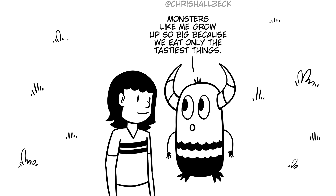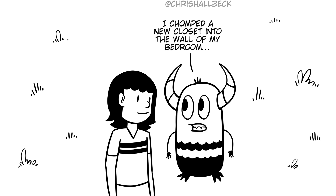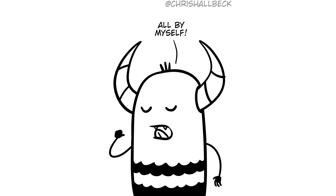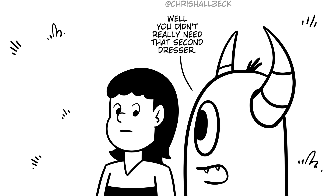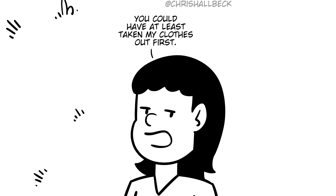Monsters like me grow up so big because we eat only the tastiest things. I chomped a new closet into the wall of my bedroom all by myself. You are very good at spontaneous interior decoration. Well, you didn't really need that second dresser. You could have at least taken my clothes out first.